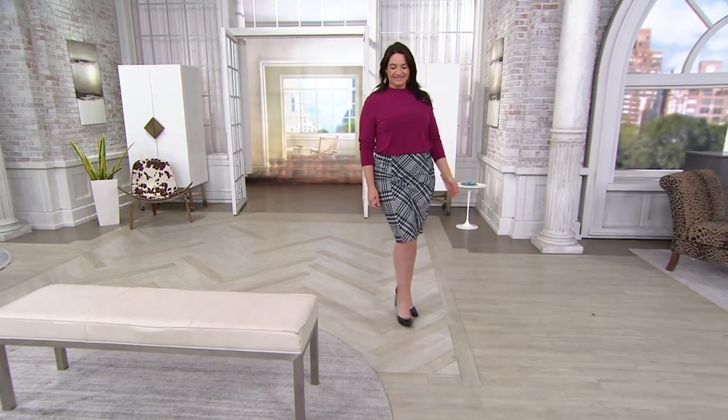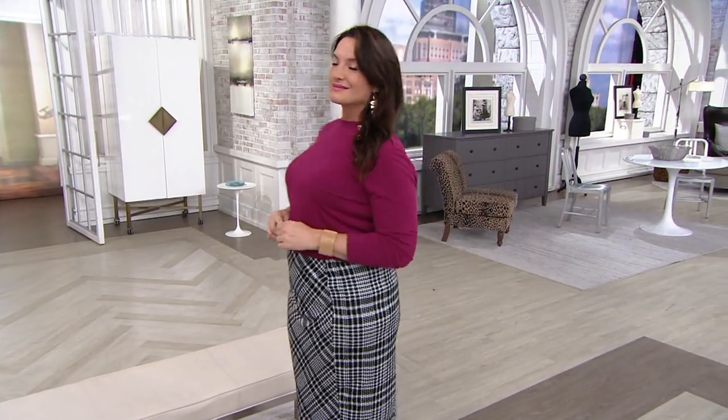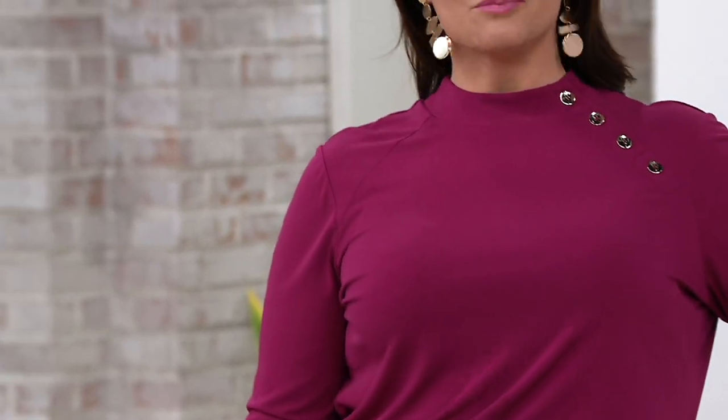Here's the insider secret: Jennifer, our wonderful planner, said there's no reorder on this — we're going to retire it. So if you're on the fence, give it a try. You have a 30-day unconditional money-back guarantee. And by the way, Adrian looks fabulous — that ponte skirt is also available, item number 369157.